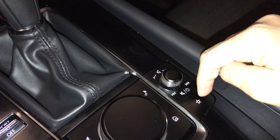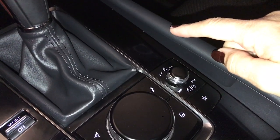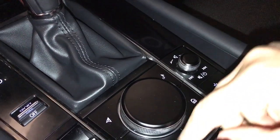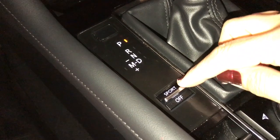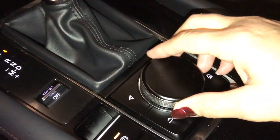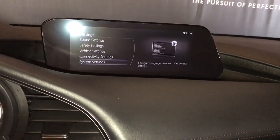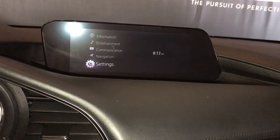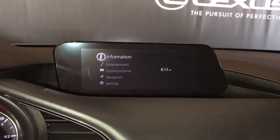The center console has cup holders and audio controls for AM-FM, satellite radio, and Bluetooth connectivity. The vehicle also comes with Apple CarPlay and Android Auto. You also have sport mode on or off, electronic park brake, and a knob to control your settings and menu for navigation, communication, entertainment, and other information.